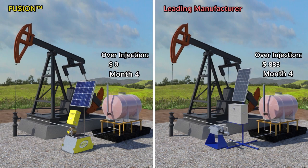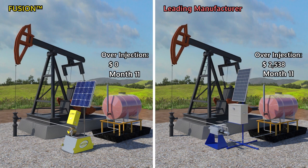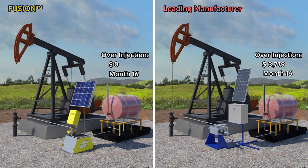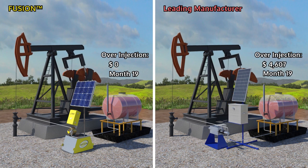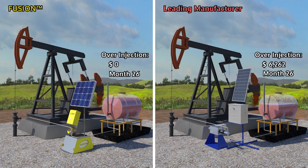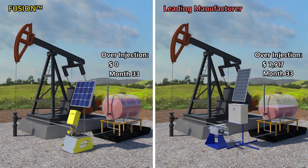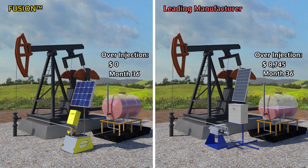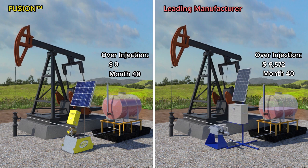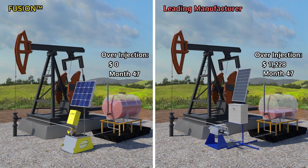For many producers, chemical is the single highest cost of operations. Traditionally, chemical pumps are not reliable or accurate. As a result, over-injection becomes a safer and less expensive option than dealing with well problems created by under-injecting. Inaccurate pumps force operators to use an estimated 20% more chemical than required. The cost of ownership of these low-dollar, inaccurate pumps is high due to wasted chemical.